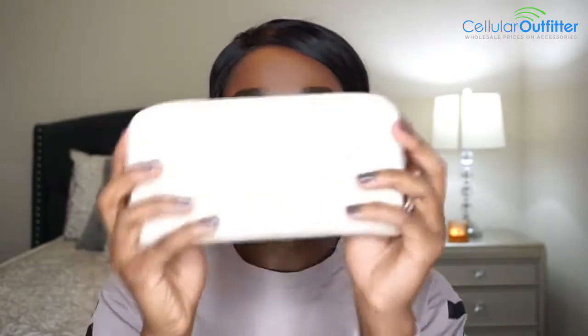Let me turn my phone on silent — the silent button is really easy to reach on here. I'm going to move on to this other item they sent me — looks like a wallet.